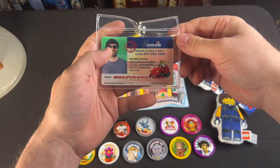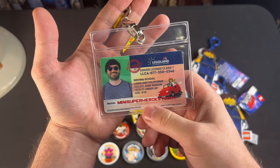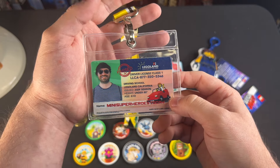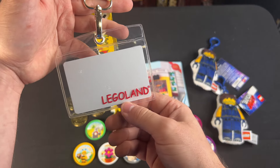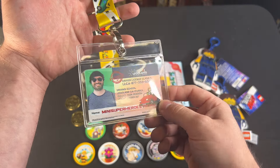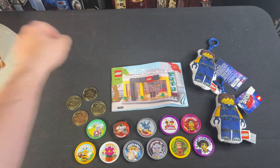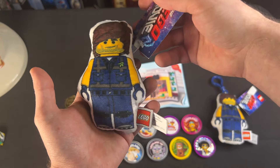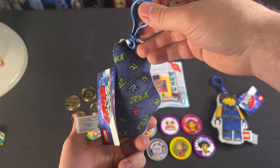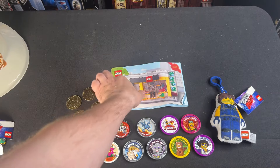I finally got my Legoland California driver's license. They couldn't adjust the age, and it was difficult to fit my whole MiniSuperHeroesToday name on there, but I remember reading about these driver's licenses you could get at Legoland when I was a kid and never got to go before this trip, so I'm very grateful. Over in the LEGO Movie section, I picked up a couple of Rex Dangervest plushy keychains — how often is it that you go through life and can buy a keychain that literally looks exactly like you?